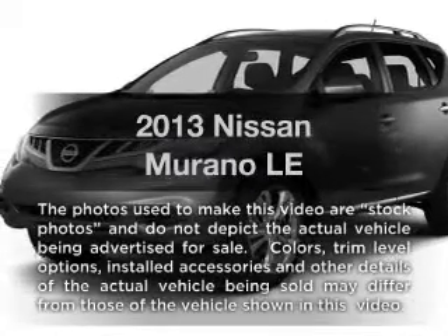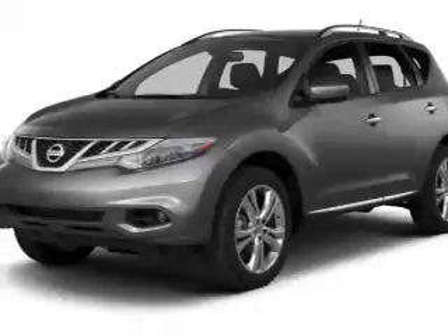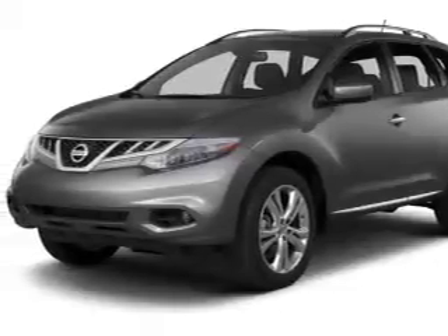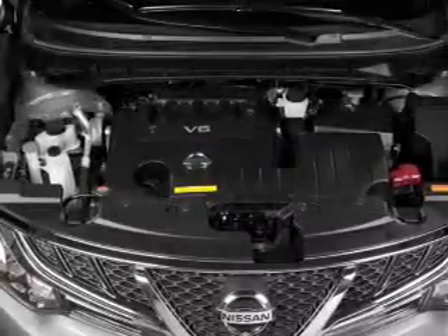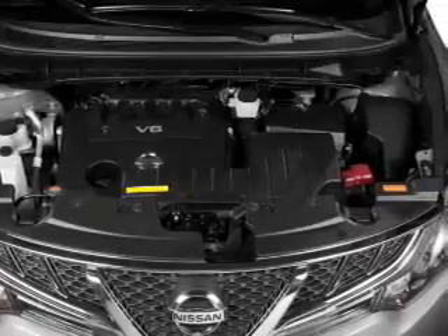Introducing the 2013 Nissan Murano. Travel the roads in style and comfort in this great vehicle. With a solid 6-cylinder engine, the powertrain includes all-wheel drive that responds smoothly to its automatic transmission.